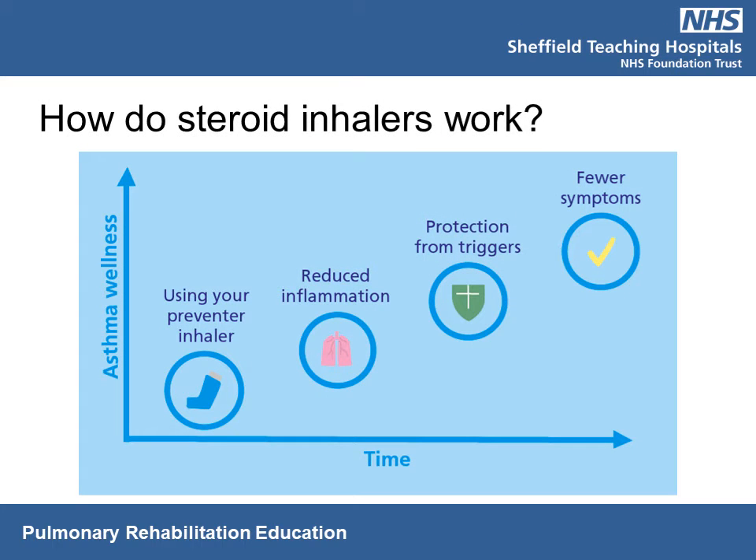When you use your steroid or preventer inhaler, this helps to reduce the inflammation and swelling in your airways, allowing more air to flow through. Some steroid inhalers can also protect you from triggers such as pollen or dust mites if you have more of an asthmatic component. With protection from triggers and wider airways, you get less breathlessness and fewer symptoms.